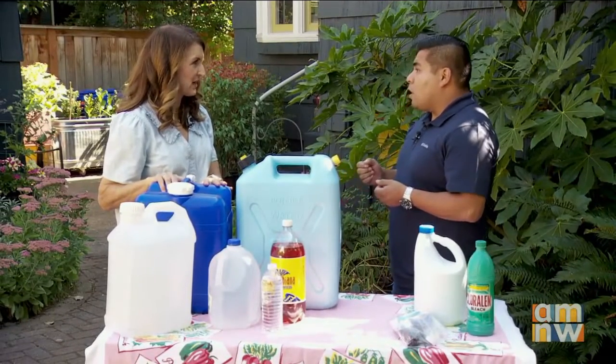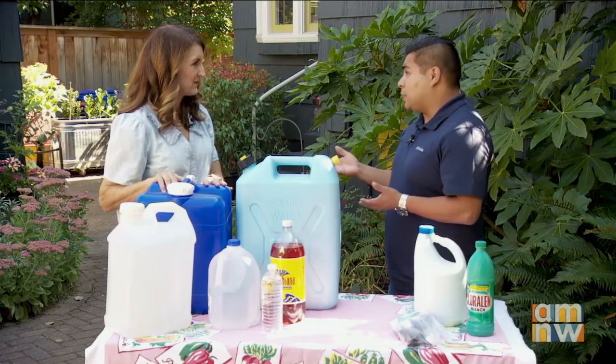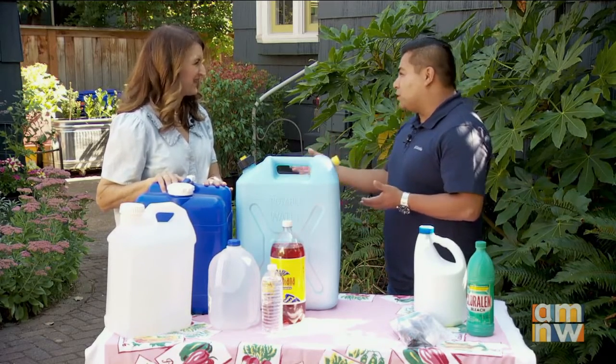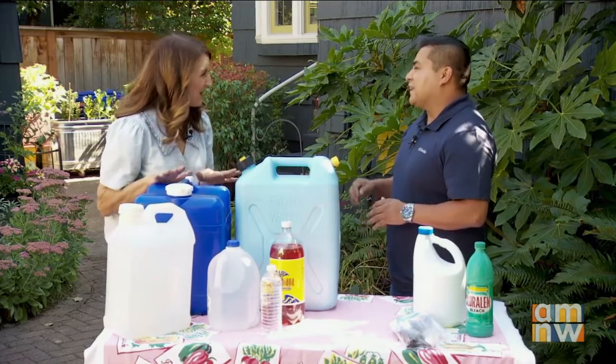How do you know how much water to get for your pets? Well, it depends — every pet is different depending on the size. One thing we do recommend is checking with your vet as well. Or simply pay attention to how much water your pet normally drinks and just gauge it from there.